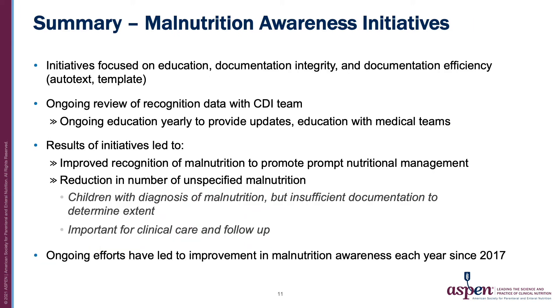In summary, we placed a focus on education, documentation, and documentation efficiency to improve malnutrition initiatives. To evaluate the success of our initiatives, we had ongoing review with our documentation team and have had ongoing education efforts to sustain awareness improvements. These initiatives led to improved recognition of malnutrition and reduced number of unspecified malnutrition diagnoses. Ongoing efforts have led to improvement each year since 2017 when we began our efforts.